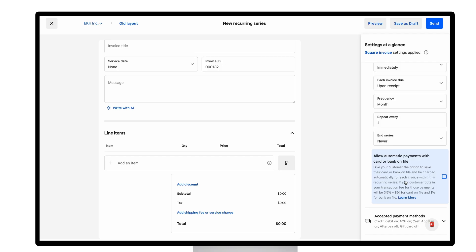A key feature of recurring invoices is the ability to let customers save payment methods on file, making future payments seamless and hassle-free. Once you click send, the series is created and your customers will automatically receive invoices according to the schedule you've set.